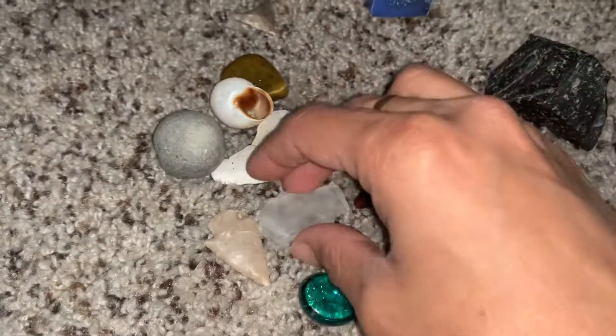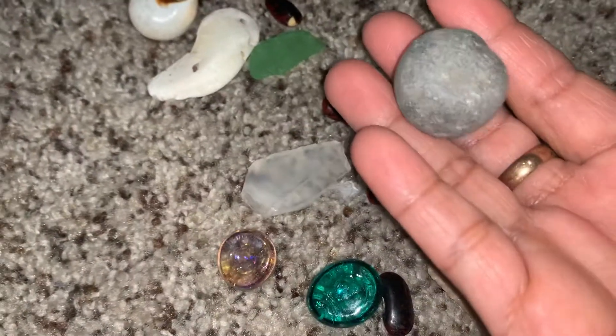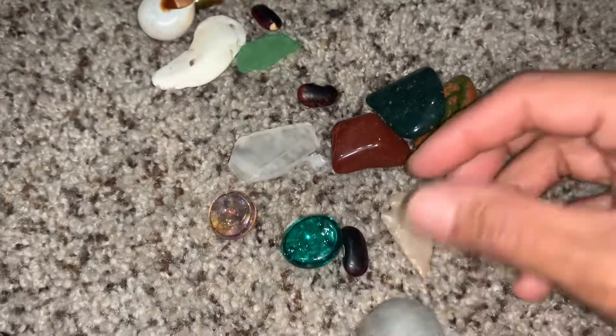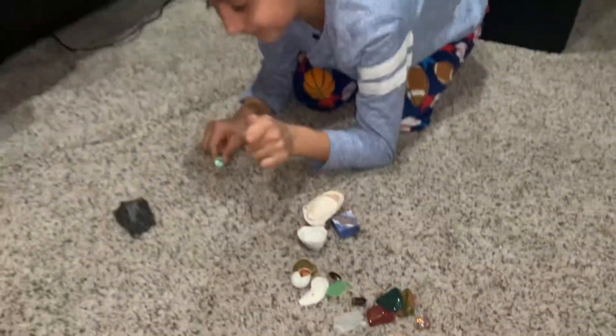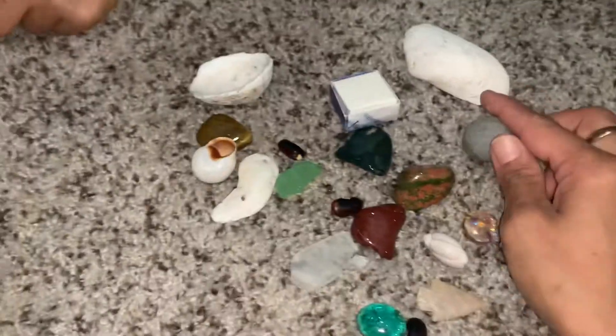Look at these arrowheads — we have arrowheads here. And then we have this awesome rock that's really round in shape. So this is Neil's collection — our collection. We're going to have a lot of collecting; we'll be collecting more rocks. We actually do have a lot of rocks in our collection.